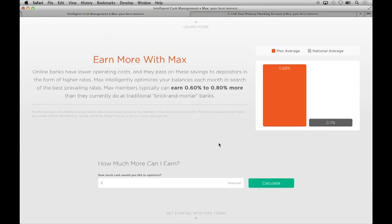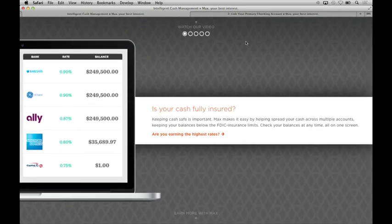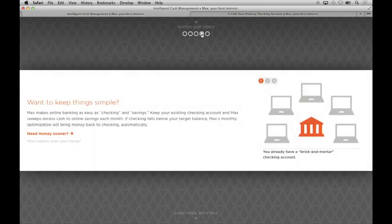So how does it all work? Max is not a bank. Max never takes custody of client funds. Max is simply a technology platform that leverages existing banking infrastructure to foster a more efficient allocation of cash. Max monitors interest rates daily and periodically instructs your banks to send cash between one another to help keep it optimized.